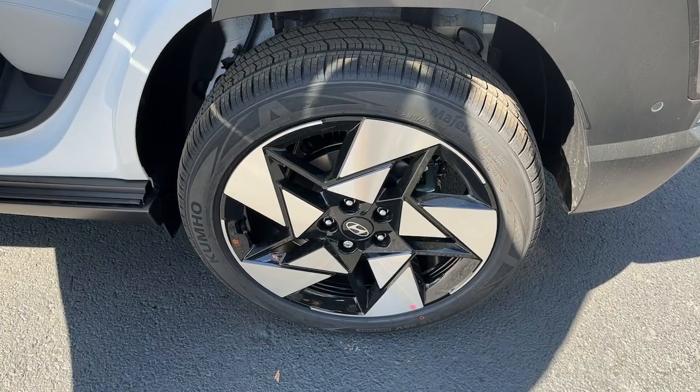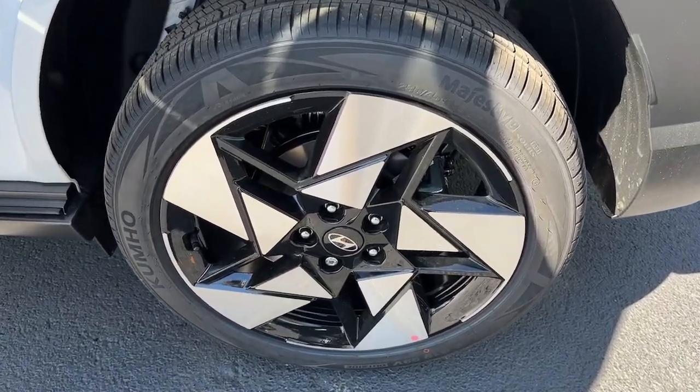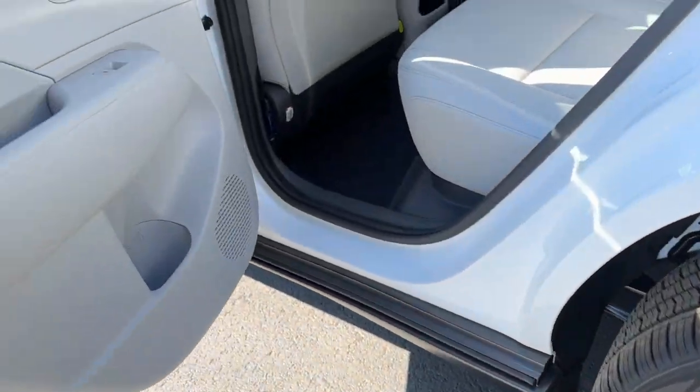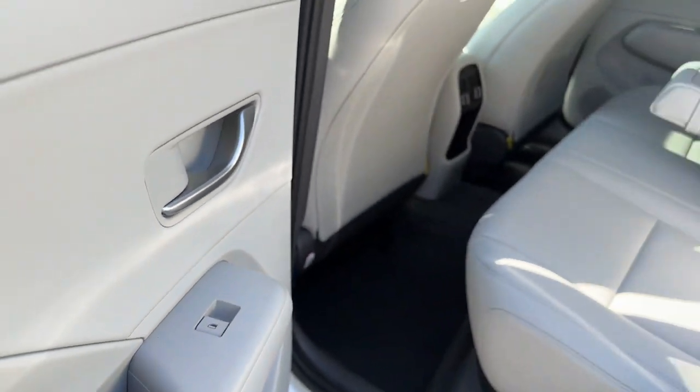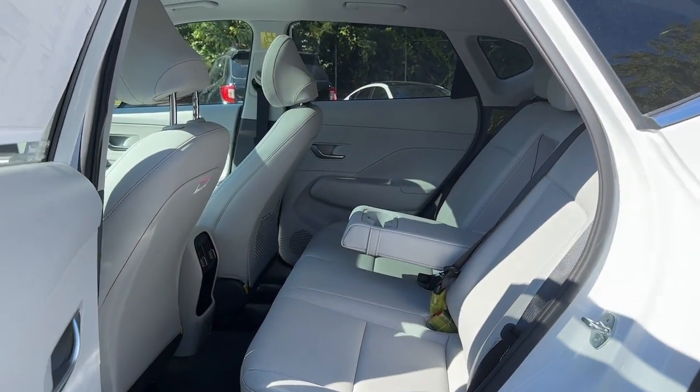Apple CarPlay and/or Android Auto. Heated and/or cooled front seats. Heated driver's seat. Keyless entry. Navigation system. Moonroof. Heated mirrors. Premium sound system. Satellite radio.